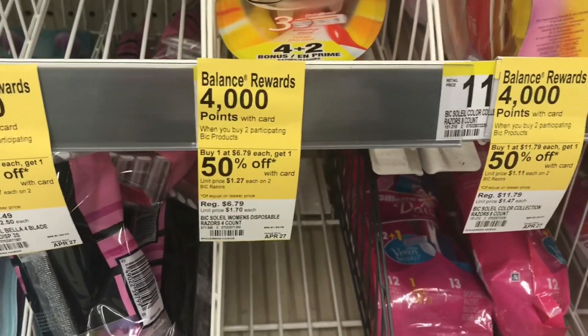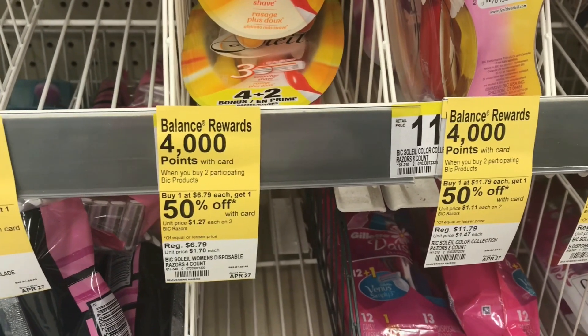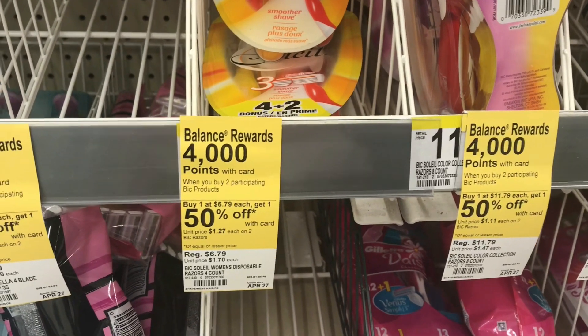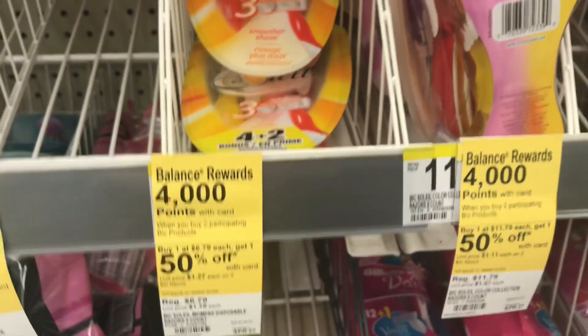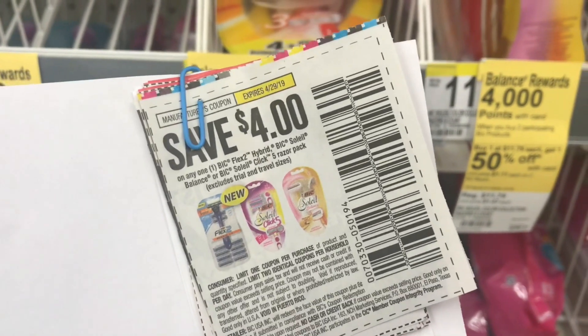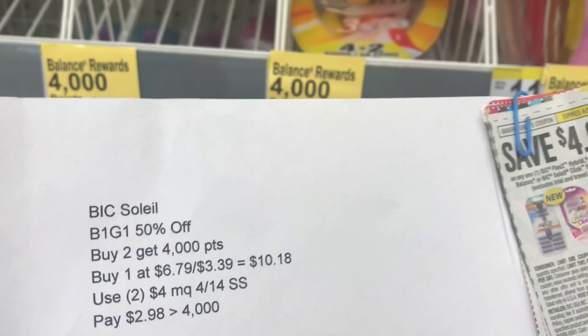So the razors are buy one get one 50% off, and when you purchase two you'll get back 4,000 points, which is equivalent to four dollars. I'm going to pick up one at $6.79 and the other at $3.39, totaling $10.18 for both. I'll use two four-dollar-off coupons from the 4/14 SmartSource insert, which will bring me down to $2.98.